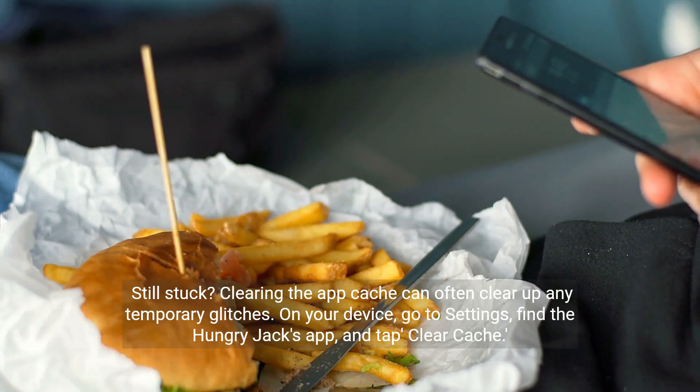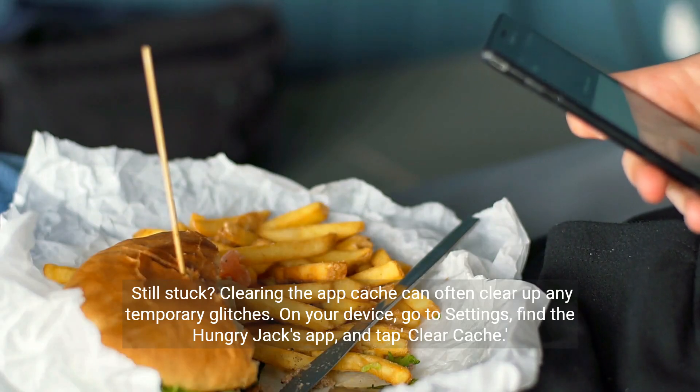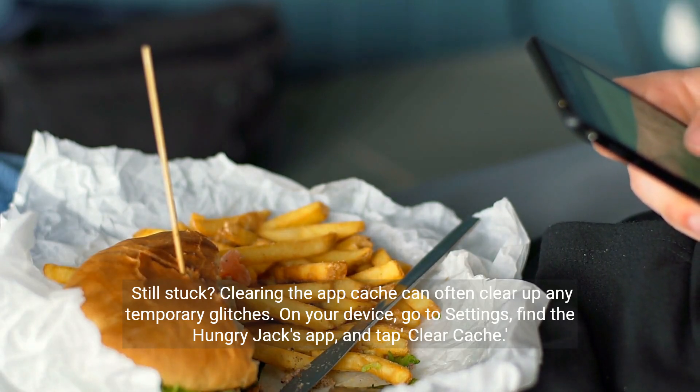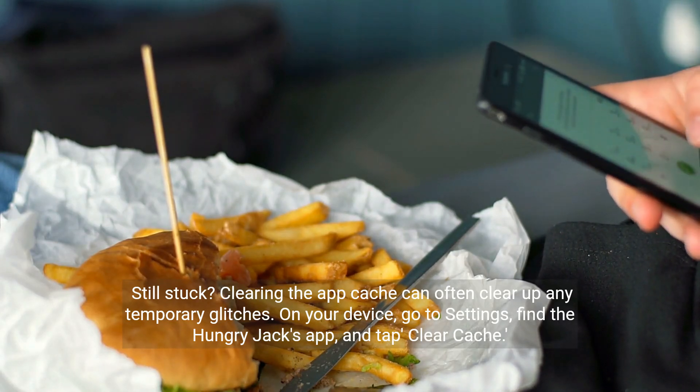Still stuck? Clearing the app cache can often clear up any temporary glitches. On your device, go to Settings, find the Hungry Jacks app, and tap Clear Cache.